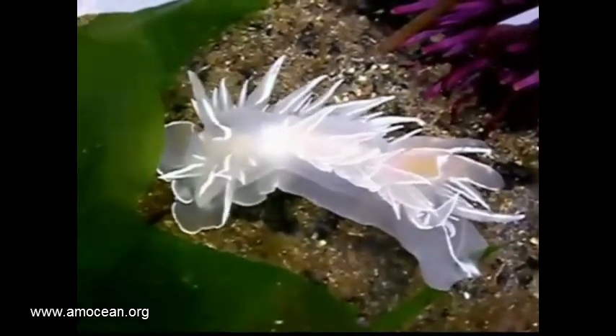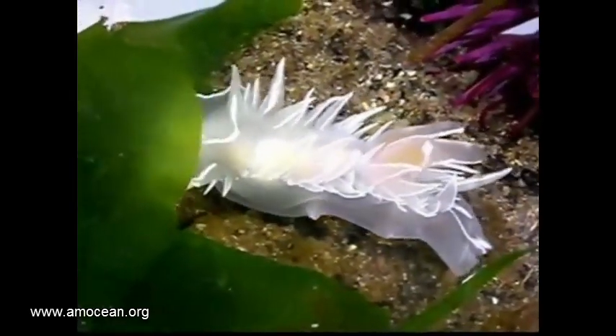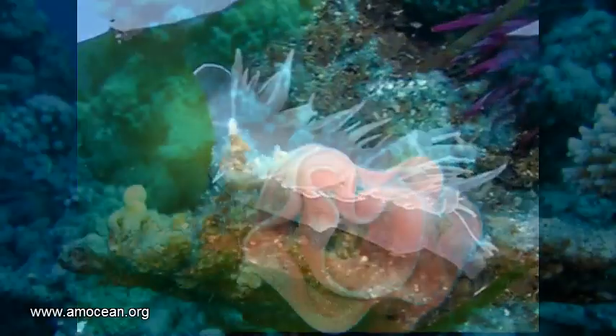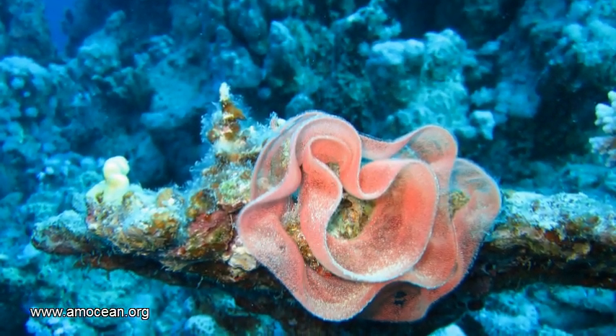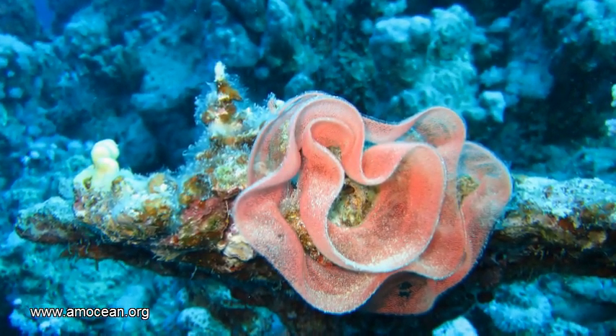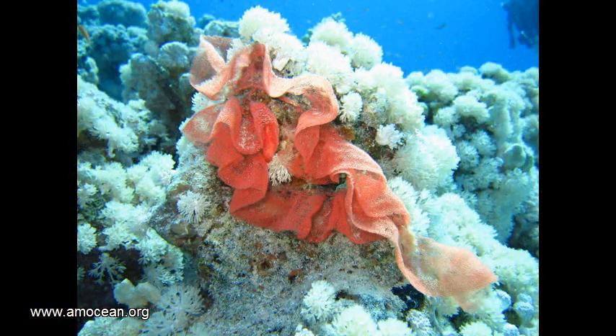The eggs are laid into a gelatinous spiral — a nest which usually has a typical structure and arrangement and is attached to their preferred food. The eggs develop into little veliger larvae, which still have the shell, and then the juvenile sea slug metamorphoses out of that.